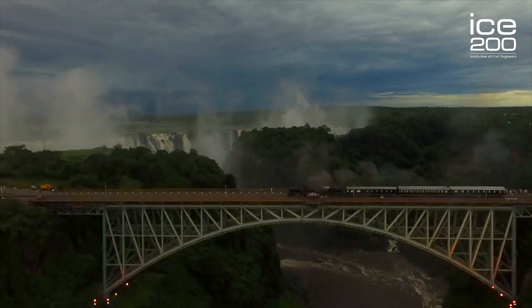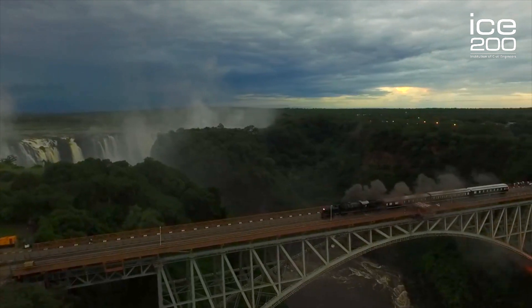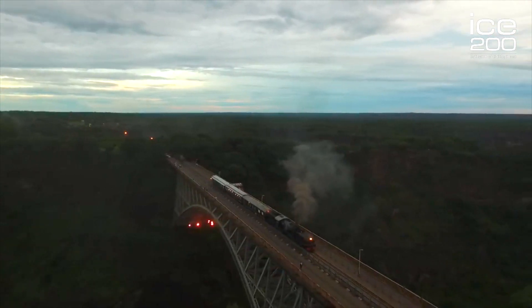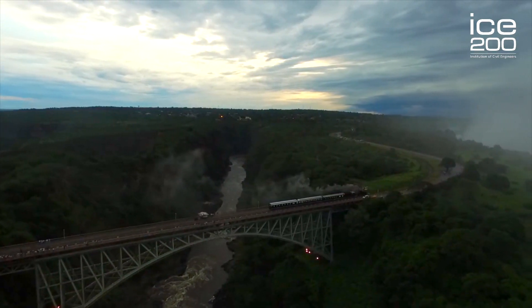The surveyors planned a new route in 1905 that would go by the Victoria Falls. The Victoria Falls is a huge waterfall, one of the largest in the world, that is on the Zimbabwe river — the river between Zambia and Zimbabwe.